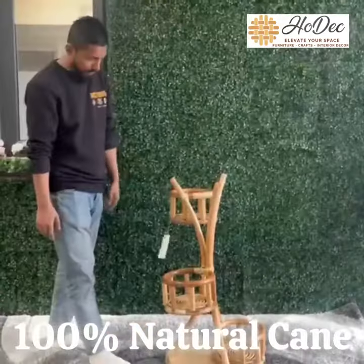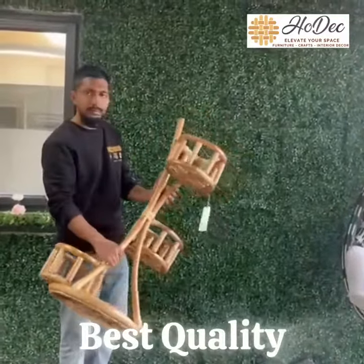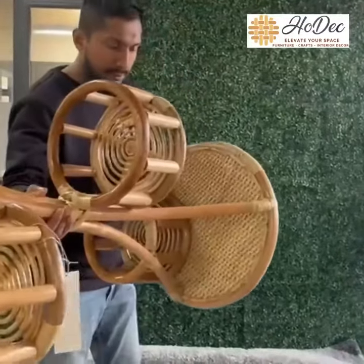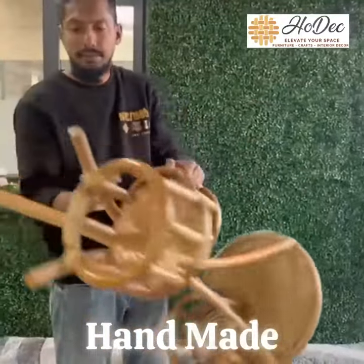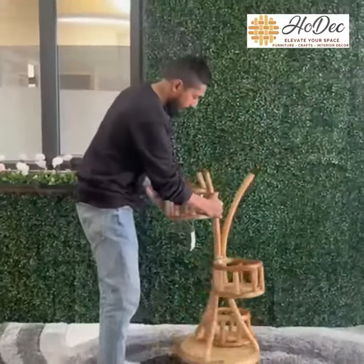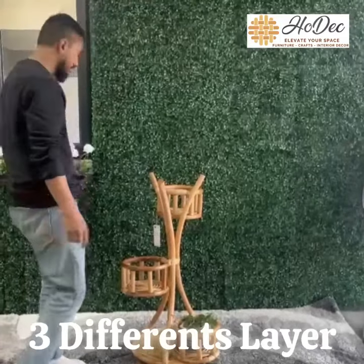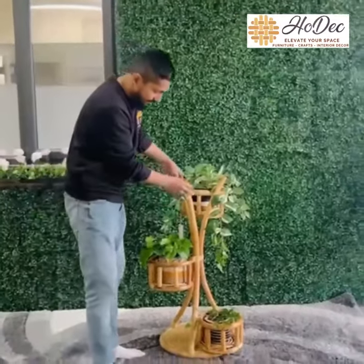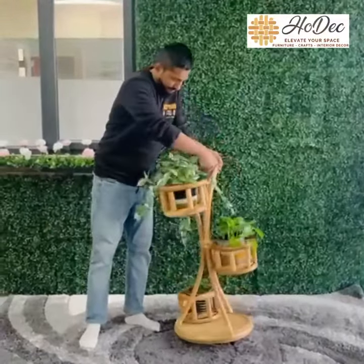It's made of 100% natural high quality cane. That's why it's strong but lightweight to carry and fit any corner. You can see the beautifully handmade design. This plant stand will allow you to display three different plants at the same time. It will add eco-friendly vibes to your home. This handmade plant stand is not only functional but also adds a touch of elegance and style to any space.